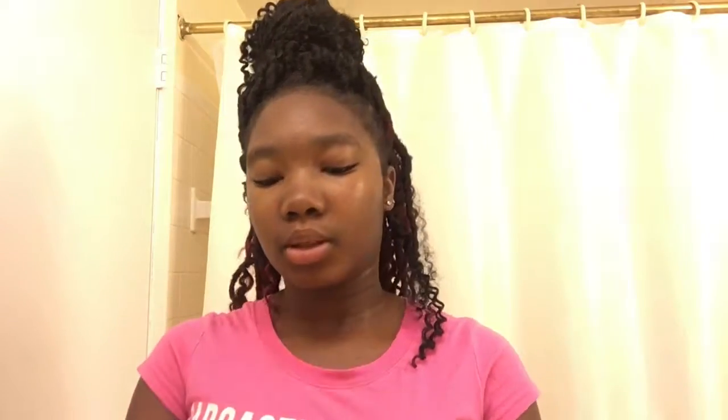I don't really use this anymore — it's the dark spot corrector. I did use it before and I can't remember if it really made a difference, but for the purpose of this video I'm going to use it anyway. I'm just going to spot treat my acne scars and I'm not going to put a lot, just a little bit.